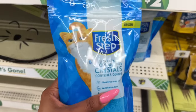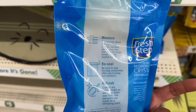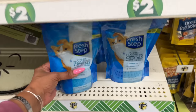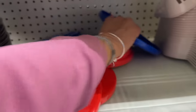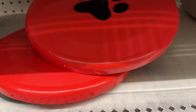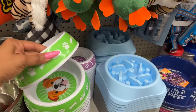Great deal for cat owners: Fresh Step litter box deodorizing crystals — dissolves over time, conceals odors, pet friendly, resealable bag. Use one-fourth cup sprinkled over litter. For $1.25, that's awesome. In the dog section, super cute dog frisbees for $1.25 in red and blue. Also new doggy bowls that I showed recently. Not much else new in the pet section.